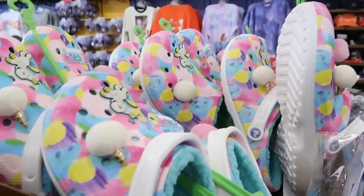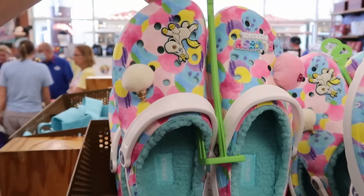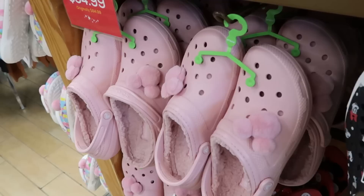They still have some of the fluffy festival Crocs lined with Sherpa on the bottom — look at the little extra jibbitz — $30, though it's getting a little bit warm here in Central Florida for them. The opposite side of the rack has some Disney Native Collection slide-on shoes in adult size with Minnie Mouse — her bow and various facial expressions — $25 from $65.